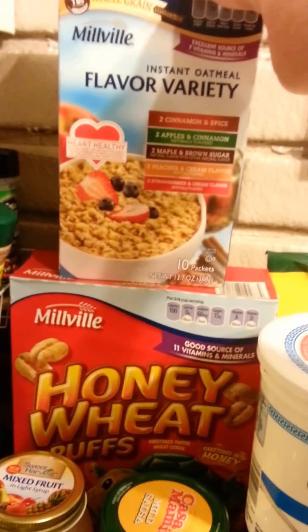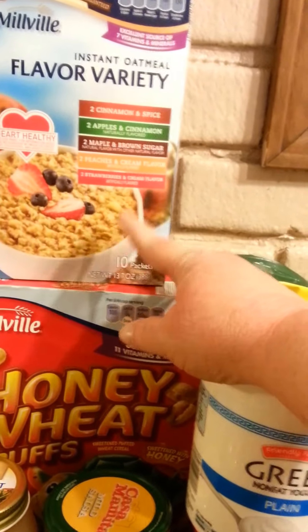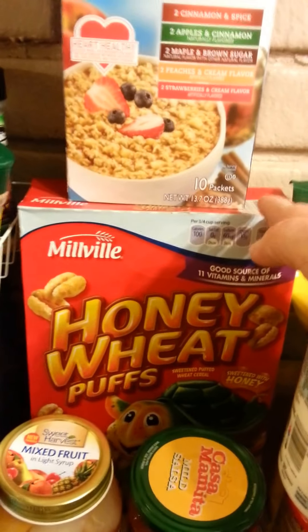We got some oatmeal — it's the variety pack: two cinnamon and spice, two apples and cinnamon, two maple and brown sugar, two peaches and cream, and two strawberries and cream. We also got some honey wheat puffs back here in the corner.